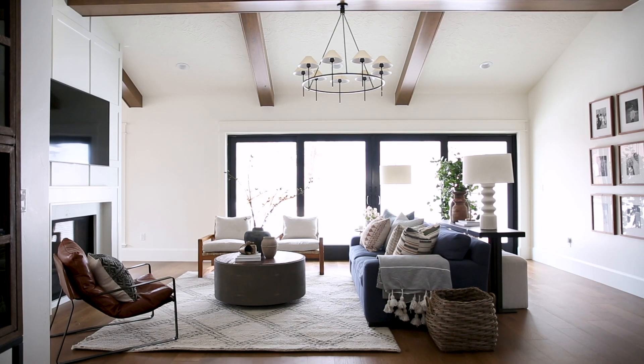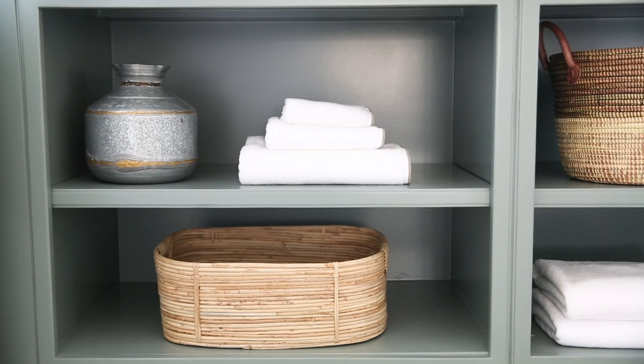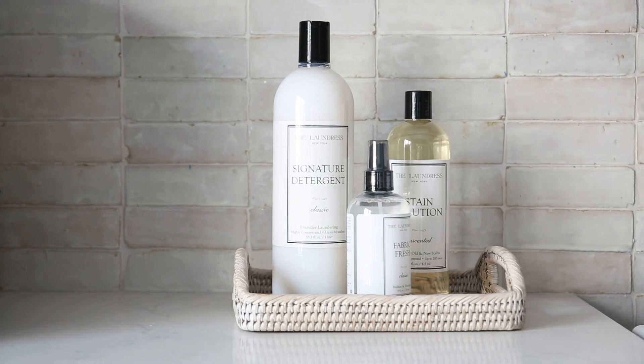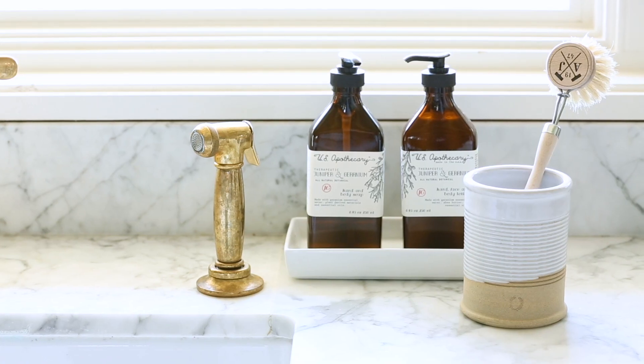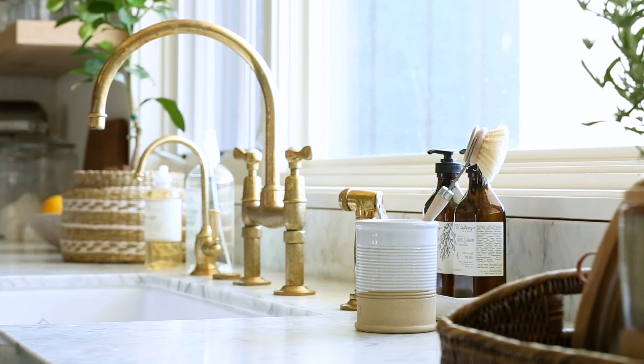All week long we're going to be sharing our tips for organization. We're going to be having experts join us on the Studio McGee blog talking about their tips for diving into drawers and closets and getting everything cleaned out and organized for the new year. I'm going to focus on the organization that happens to blend in with the design of your home.